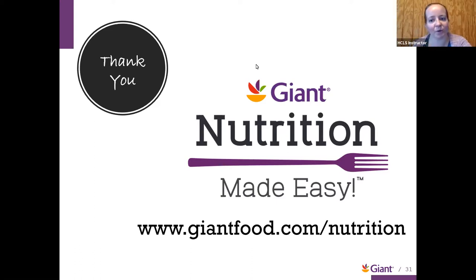Thank you so much for joining us. If you'd like to give feedback on today's class, visit the link in the chat: bit.ly/nutritionsurveyhcls and include the class title Eat Well Virtual Store Tour. Hope that today you got some great information for making some healthier choices, especially as the holidays come up. Any questions can always be sent to nutrition at Giant Food, and we'll be happy to answer. Have a great weekend and great holiday!